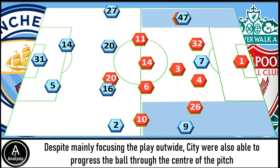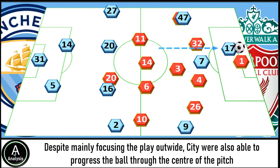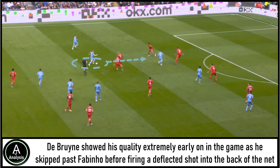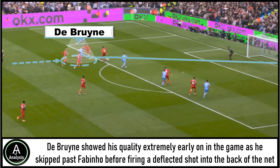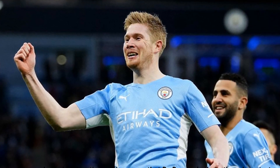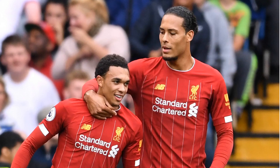Despite mainly focusing the play out wide, City were also able to progress the ball through the centre of the pitch, thanks to the incredible dribbling and ball-carrying ability of Kevin De Bruyne. De Bruyne showed his quality extremely early on in the game, as he skipped past Fabinho before firing a deflected shot into the back of the net. He has regularly shown his quality in recent weeks. I've said a few times this season that De Bruyne had a rather slow start to the campaign, but in the past couple of months he has proven his worth in some absolutely massive games, and his ball carrying was elite.